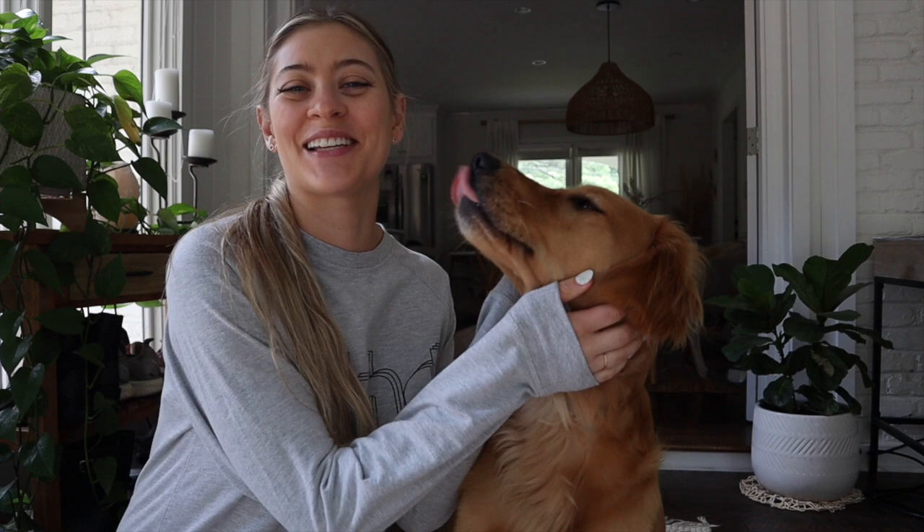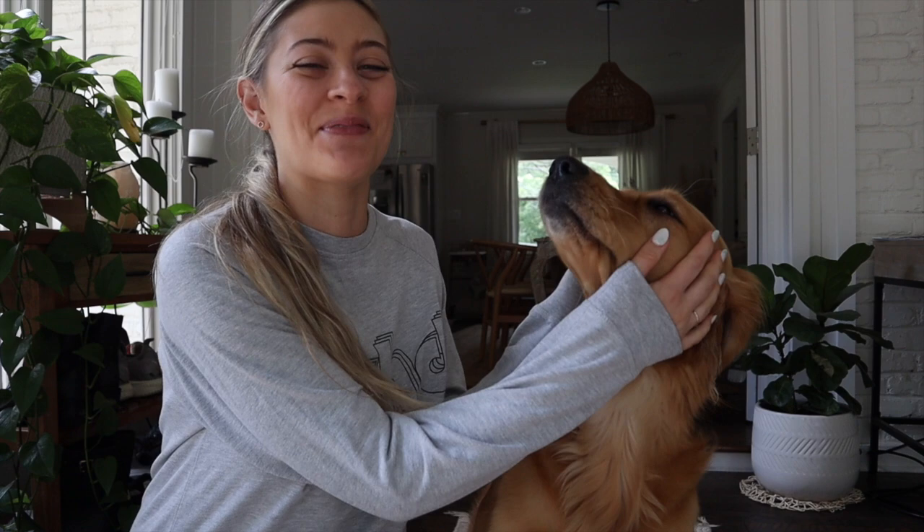So you have a golden retriever — now you need a leash. I'm Alex and this is Nala, and we are here with Golden Hearts. Today we are going to help you pick out the best leash for you and your golden retriever, just the one that suits you both best.